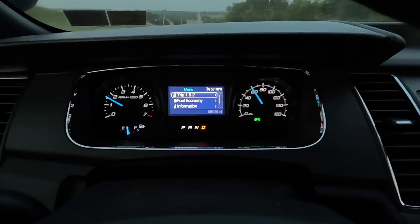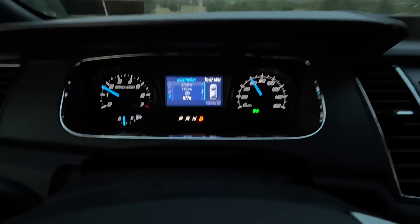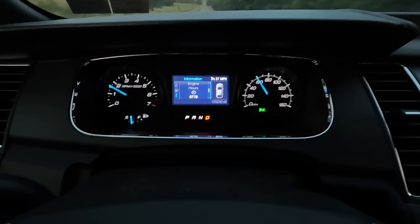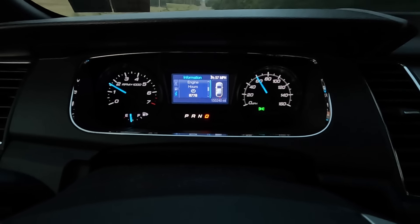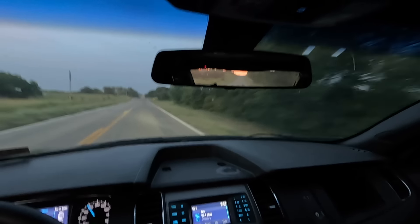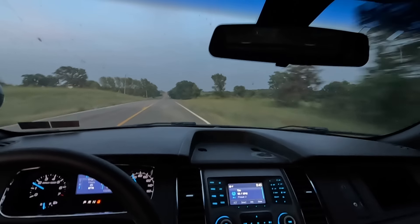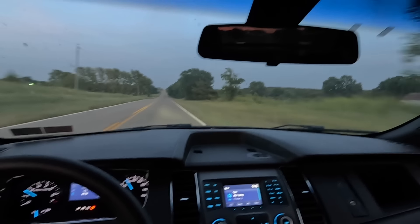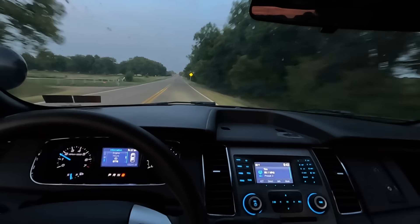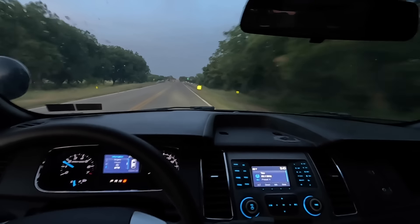Engine hours: 8,778. I don't know much about idle hours, but I've had cars with more than 8,000 hours of idle time. The total engine hours are 8,778, with idle hours at 4,633 — so about half its life was spent idling. You guys will have to comment below and tell me if that's above average, below average, or normal.